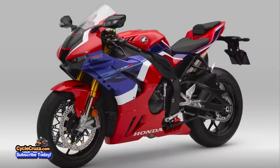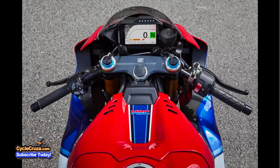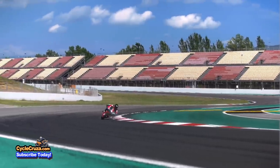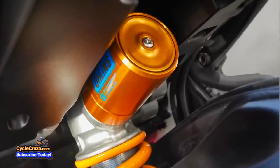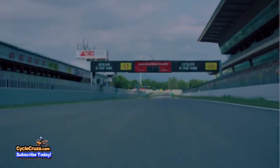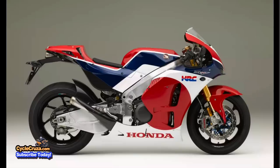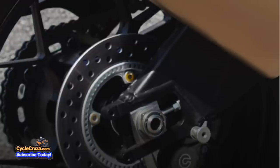The new fairings incorporate MotoGP-inspired aerodynamic winglets which effectively generate downforce at high speeds. As for suspension, it has top-of-the-line Ohlins second generation Smart EC suspension with an electronically controlled MPX fork for improved bump absorption. For the rear, it has a Pro-Link single shock with 5.6 inches of travel. For stopping power, this bike has top-of-the-line Brembo Stylema brakes — the same ones used on the RC 213V.